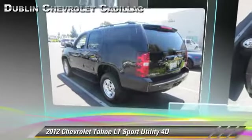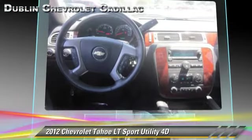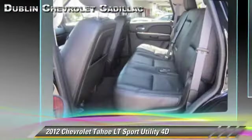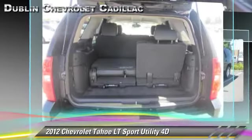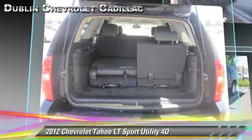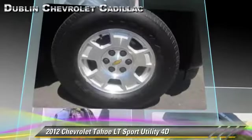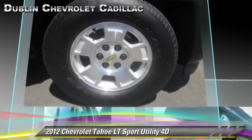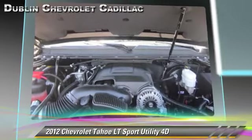The 2012 Chevrolet Tahoe LT, powered by a 5.3-liter V8 engine with a 6-speed automatic transmission with overdrive. This four-wheel drive sport utility vehicle with fewer than 20,000 miles on the odometer is well equipped. This Chevrolet features tilt wheel, four-wheel drive, and hill start assist.